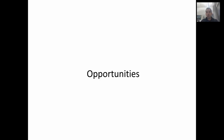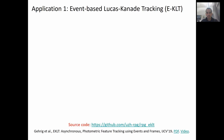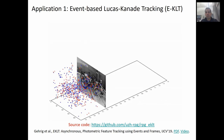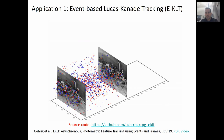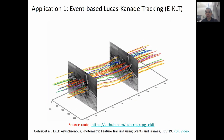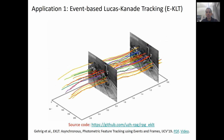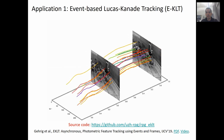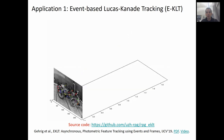In the next slides, I want to show you a few opportunities for event cameras. The first application is an extension of the popular Lucas-Kanade tracker to event cameras, to allow low latency tracking of features in the blind time between frames. We achieve this by extracting features on frames and tracking them using only events. Our feature tracker operates asynchronously and at a very low latency.